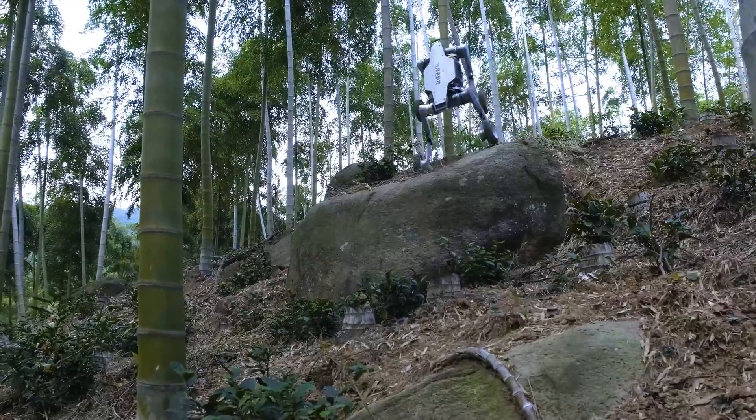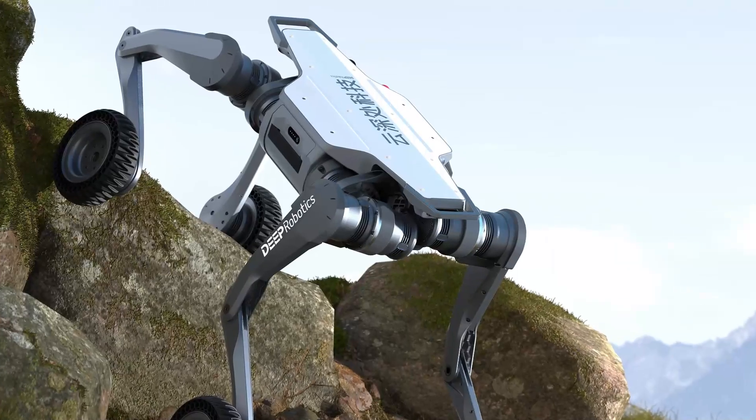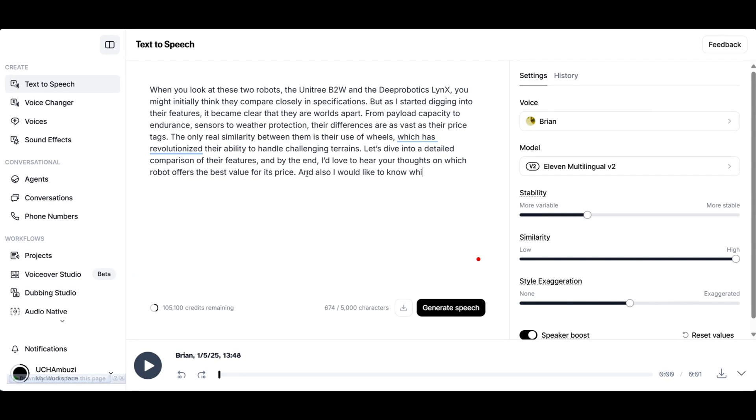Let's dive into a detailed comparison of their features, and by the end, I'd love to hear your thoughts on which robot offers the best value for its price. I would also like to know which of the two you would buy if they were available in your country.